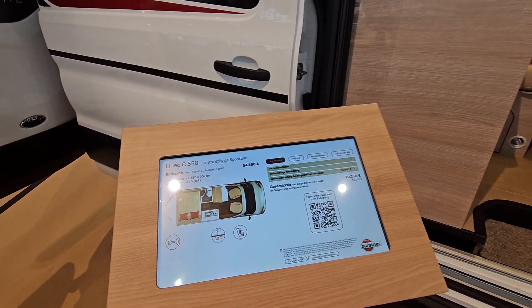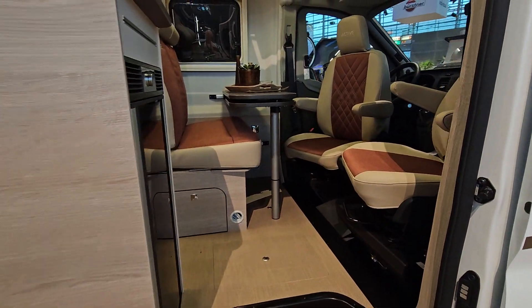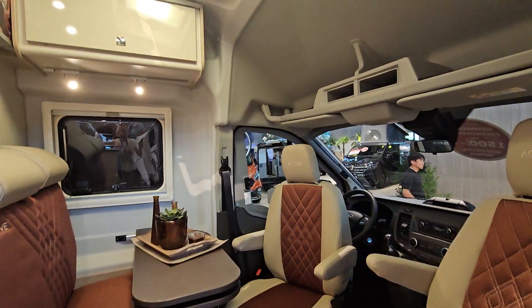It costs €70,250. Let's have a peek around at it.